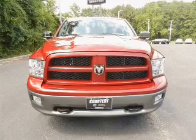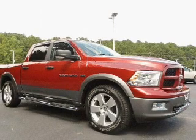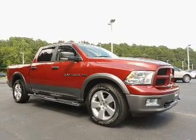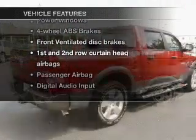With a powerful eight-cylinder engine, the powertrain includes rear-wheel drive that responds smoothly to its automatic transmission. Premium wheels give a more luxurious look. The anti-lock braking system will keep you safe on the road. And with these notable features, you won't want to miss out on the opportunity to own this amazing ride.